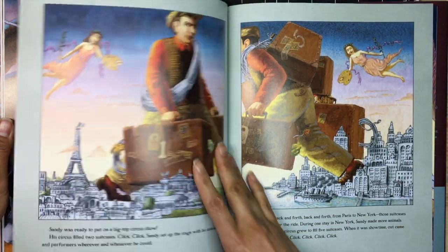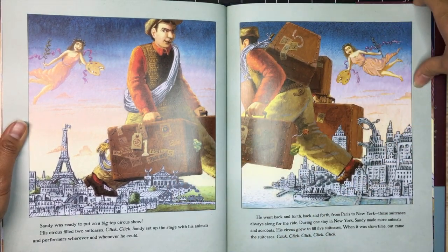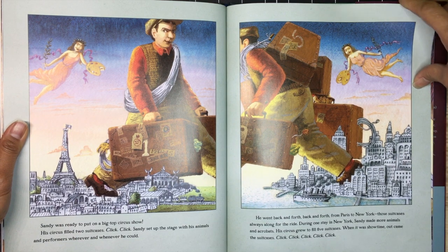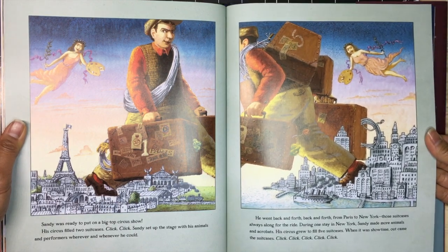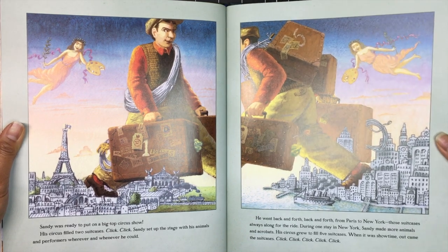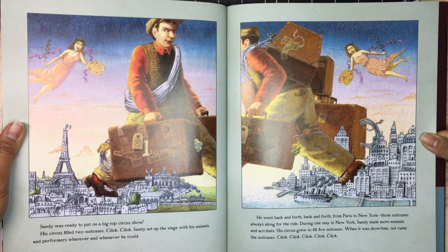Sandy was ready to put on a big top circus show. His circus filled two suitcases — click, click. Sandy set up the stage with his animals and performers wherever and whenever he could. He went back and forth from Paris to New York, those suitcases always along for the ride. During one stay in New York, Sandy made more animals and acrobats, and his circus grew to fill five suitcases.